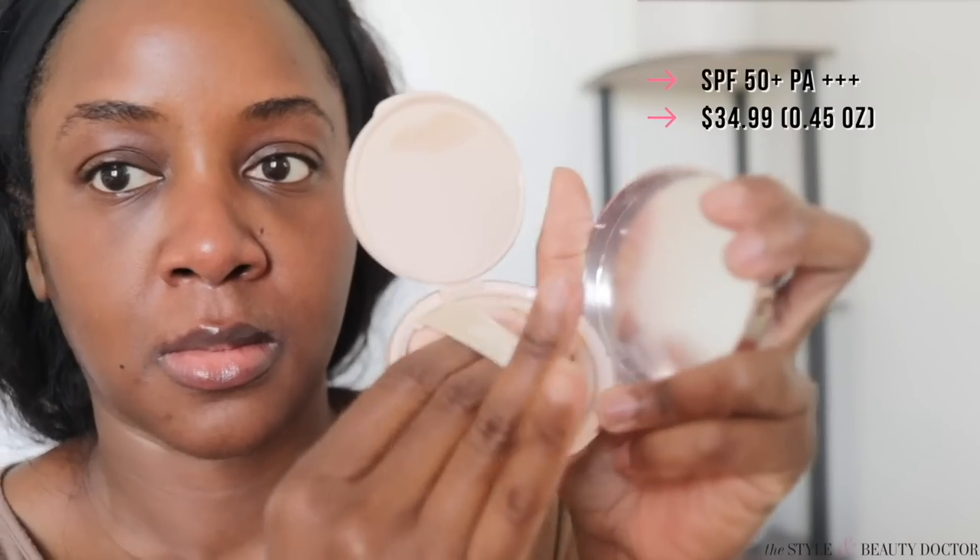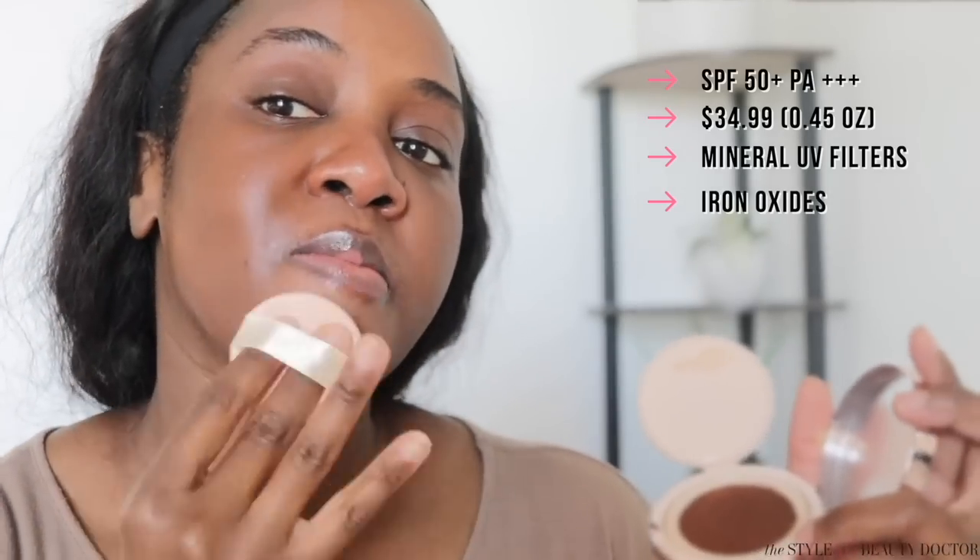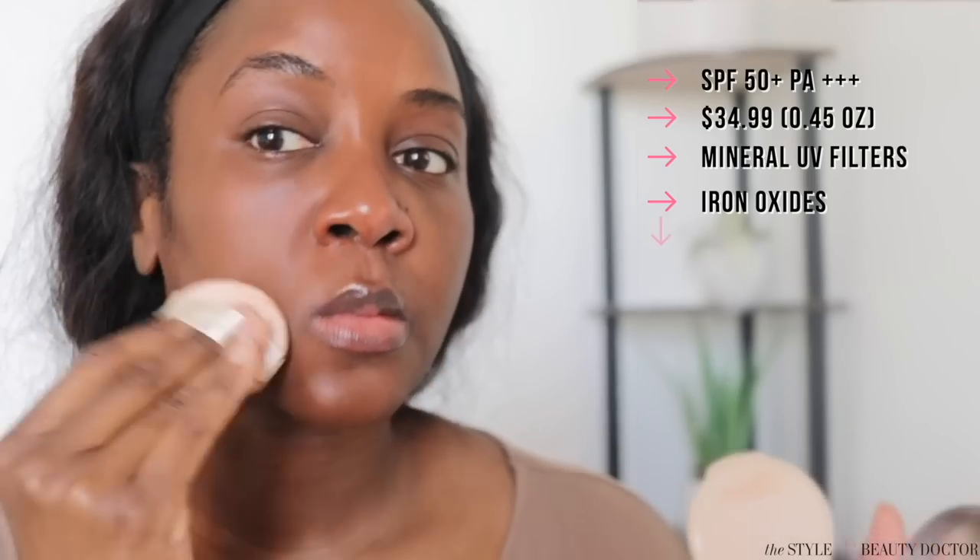I tried this in the shade BC, which is what the brand sent me, but after looking at their shade chart I think shade FUNMI would probably be the better match for me. Nonetheless, would you try this? Have you tried this? Talk about it in the comments.